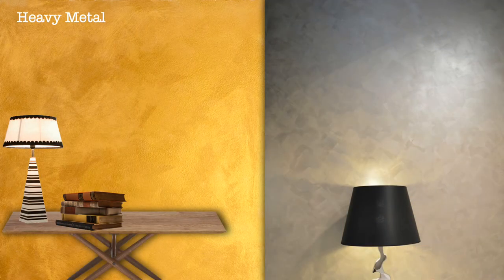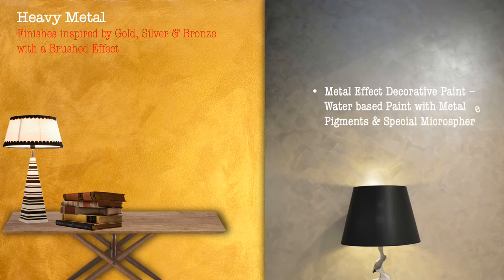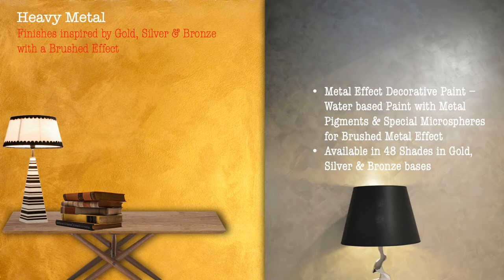Heavy Metal — finishes inspired by gold, silver and bronze with a brushed effect. Metal effect decorative paint — a water-based paint with metal pigments and special microspheres for brushed metal effect. Available in 48 shades in gold, silver and bronze bases.